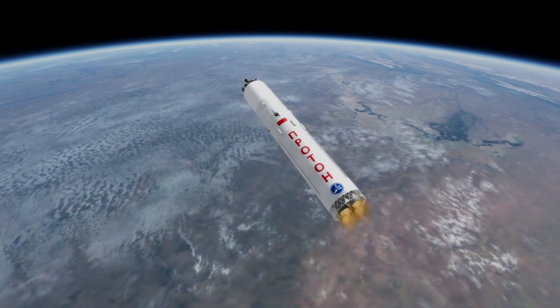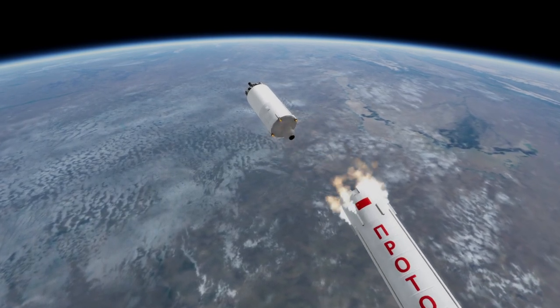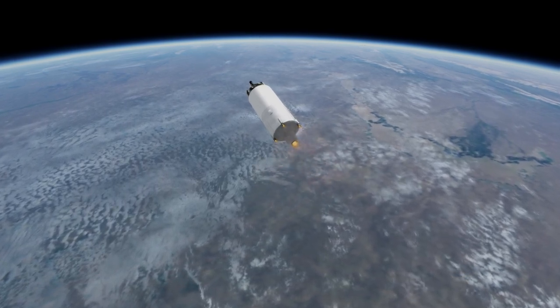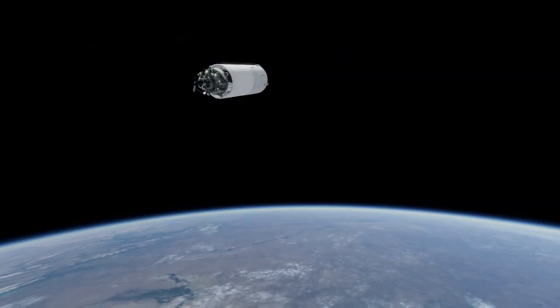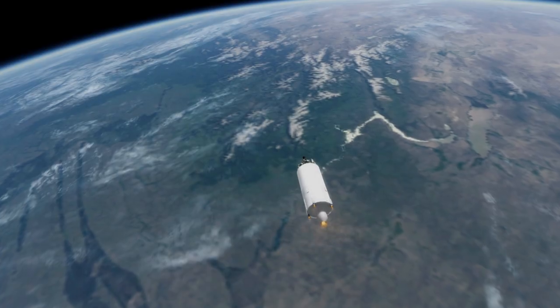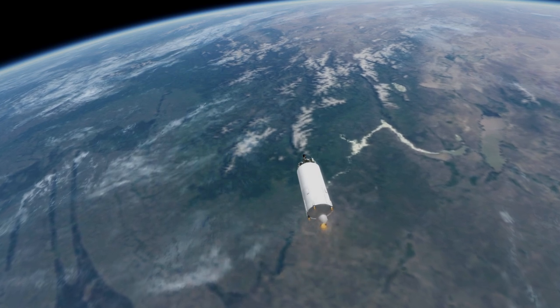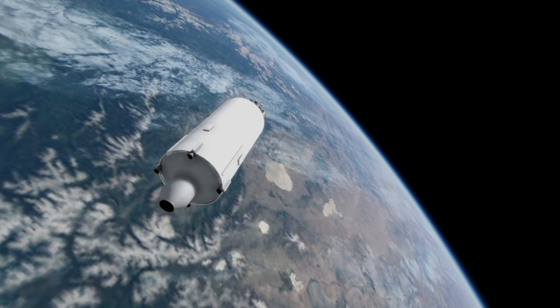The spacecraft's transfer to the moon was handled by the Block D stage, which also had propellant to get it into orbit around the moon. The descent stage featured a single main engine that could throttle, as well as small vernier engines that could also throttle. The system was meant to land solely using the small verniers. The ascent stage would have launched after the sample was brought into the spherical re-entry capsule, and used one vernier engine to head directly back to Earth from the surface of the moon.